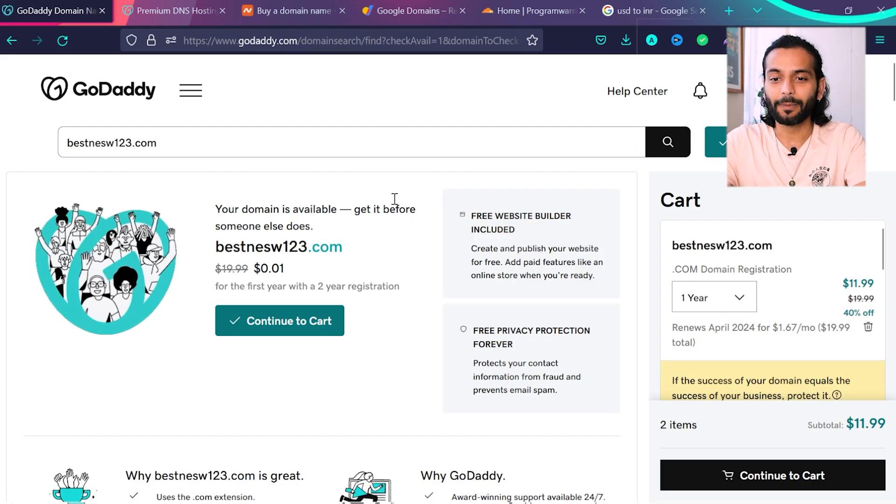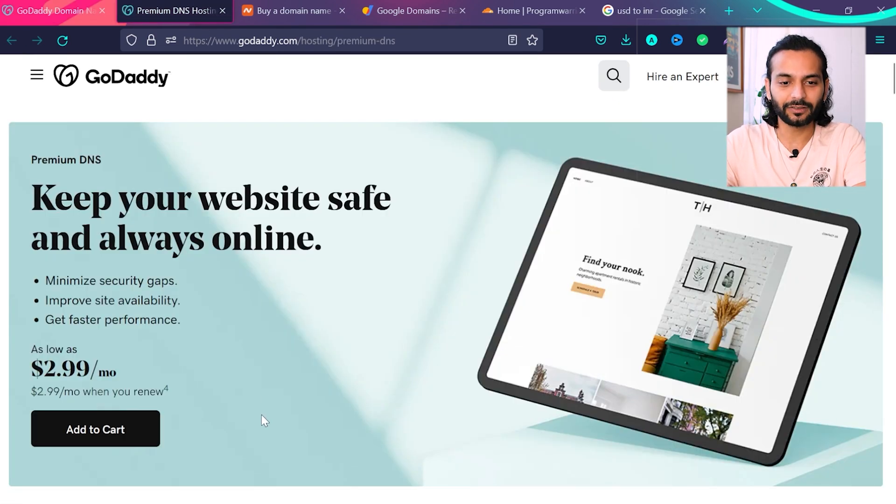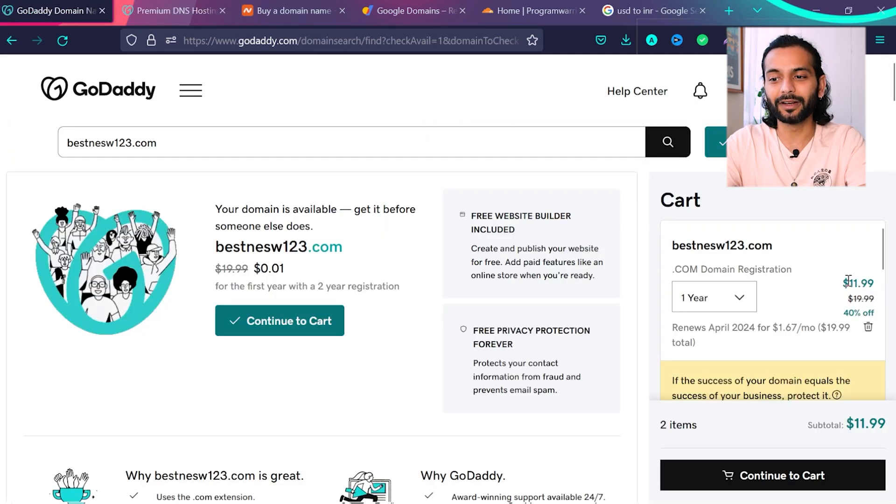But this is not the whole story. This domain name comes with standard DNS. What's really important when you book a domain is that it should be on premium DNS. On GoDaddy's website, they sell premium DNS for $2.99 per month. When you book premium DNS, your website resolves and loads really fast. That's an extra $36 every year, so with the $20 domain renewal it becomes $56 per year total with GoDaddy.